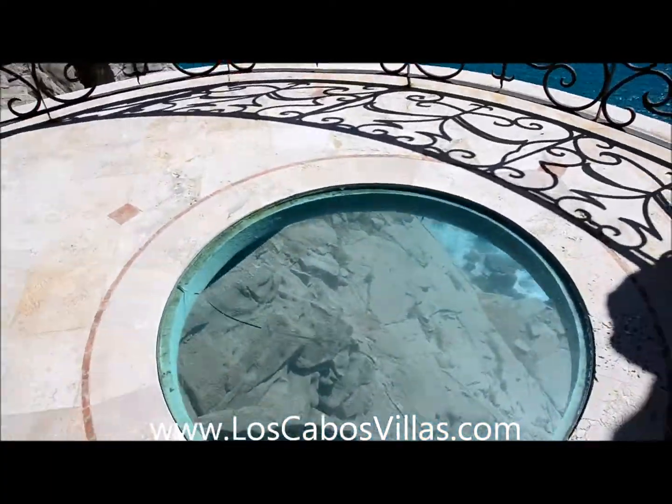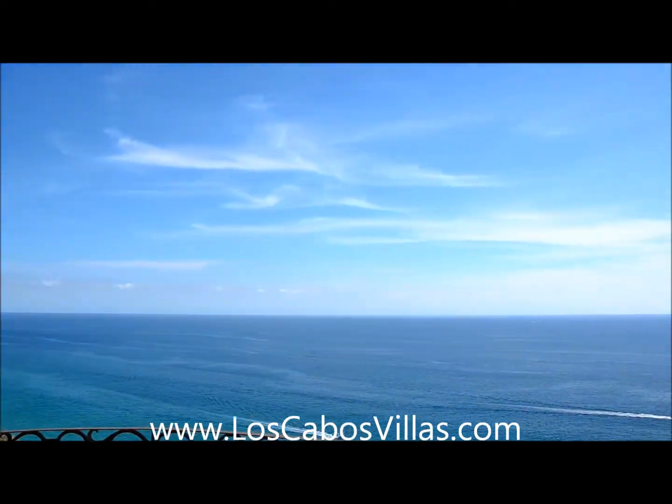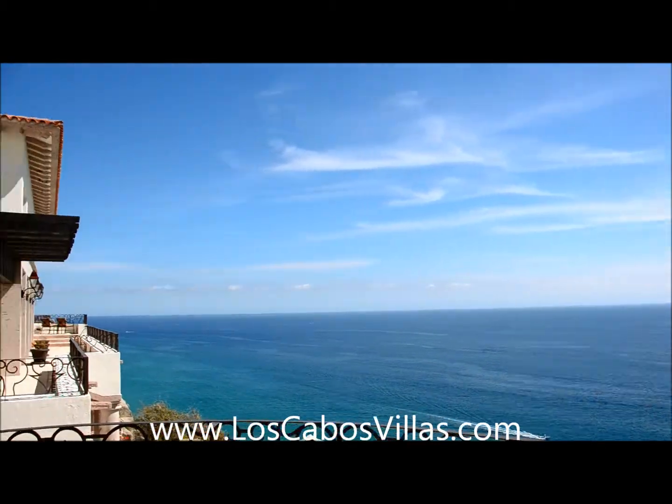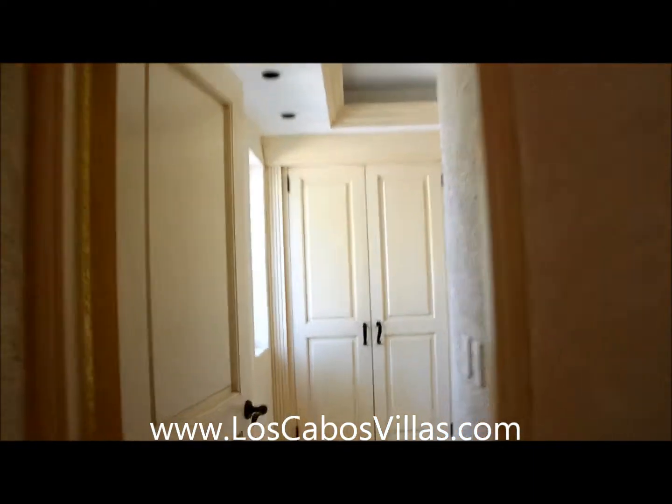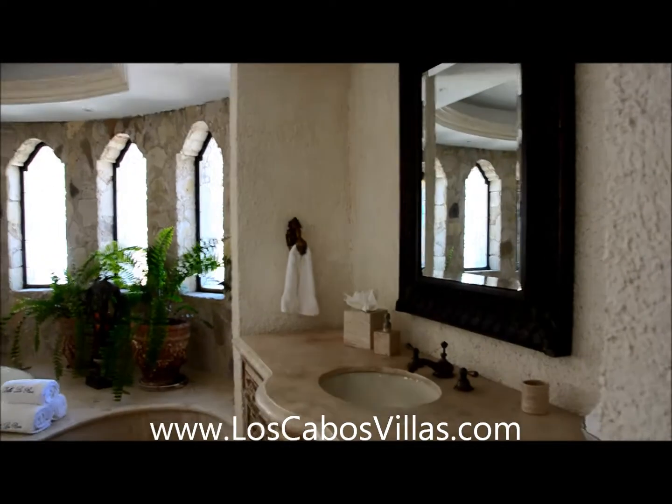Today is February 12, 2015 — we're about five months almost to the date since Hurricane Odile, which hit Los Cabos very hard. There's a king in this bedroom. The bathroom is amazing — huge closet, two bathrooms, a jacuzzi tub, all marble countertops, and a steam room. It's just way over the top.